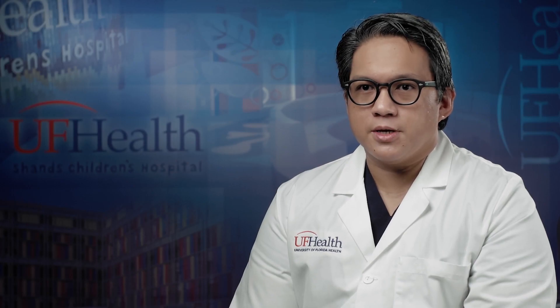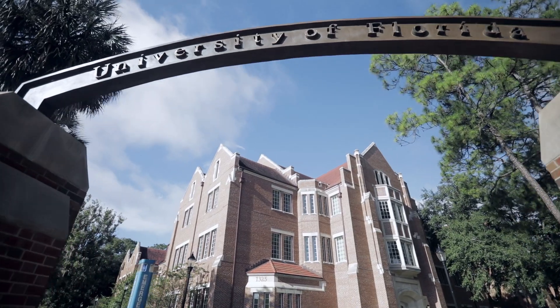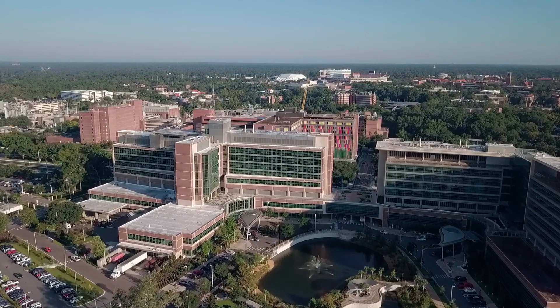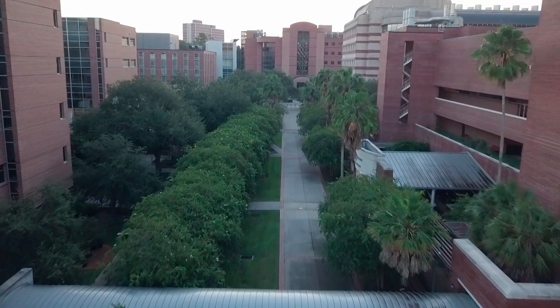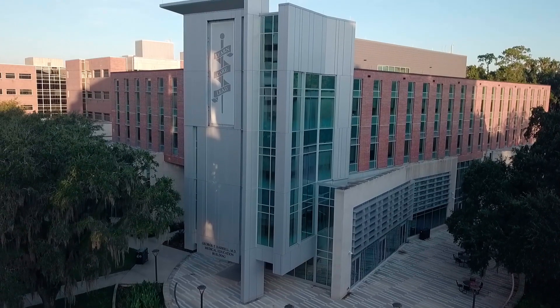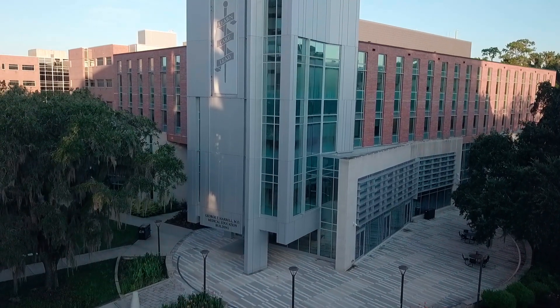One of the major advantages of the program is the proximity to the main campus of the University of Florida. This gives us access to resources such as microbiologists, veterinary medicine specialists, biomedical engineers, and biomedical informatics.